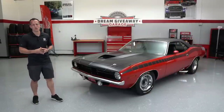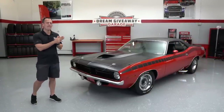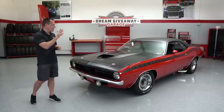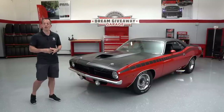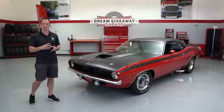Hey guys, what's up? It's Joe Rady from Rady's Rides. I'm back here at the Dream Giveaway Garage and we have another very special vehicle that's part of a giveaway. This 1970 Plymouth AAR Cuda is actually part of a two-vehicle giveaway that they currently have going on.